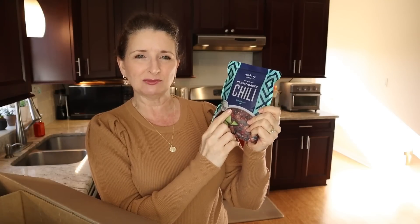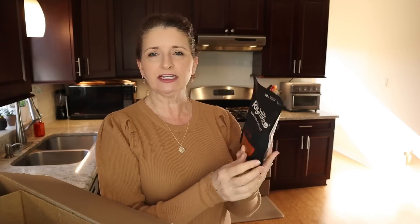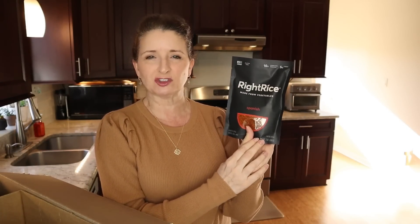In this order, I got some of the Thrive Market fajita seasoning mix. I especially like this because there is no sugar added, and with a low-carb eating style, I can make fajita bowls, so I got a bunch of these. I also picked up a plant-based chili — it's ready to serve, you just pour it out of this pouch and microwave it. I've honestly never tried a plant-based meat substitute, so I was really curious about this one. In my last Thrive Market order, I tried some of this right rice. It's made with vegetables, and it really hits the spot if you're eating low-carb but you're craving rice. There are several flavors — I got this one in the Spanish rice.